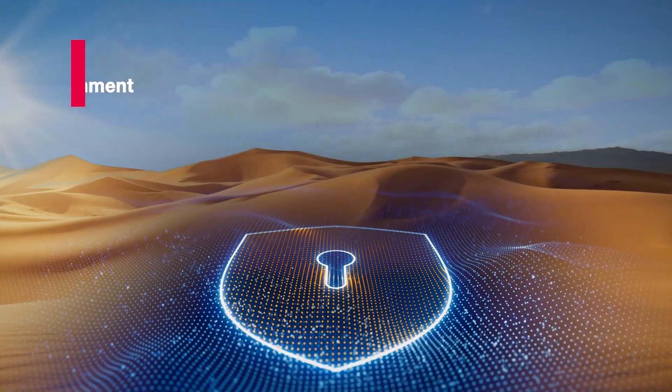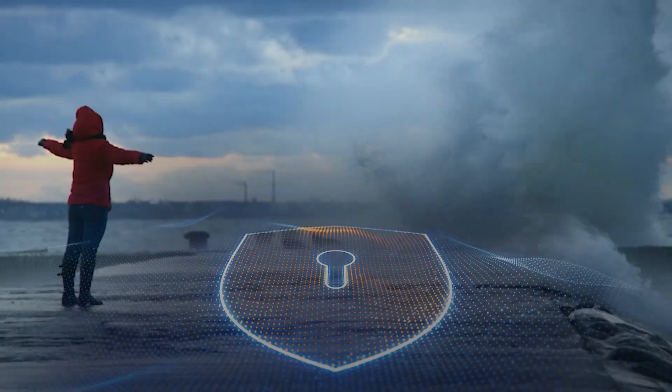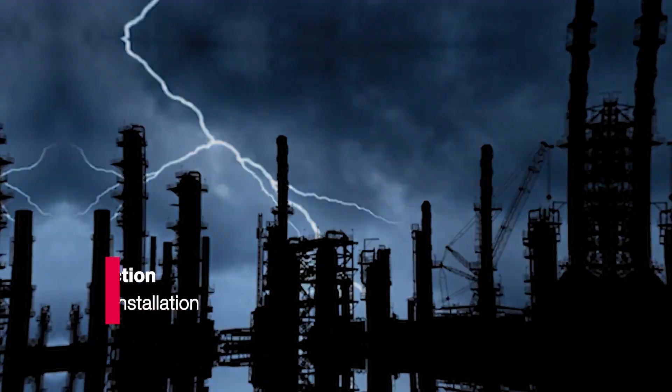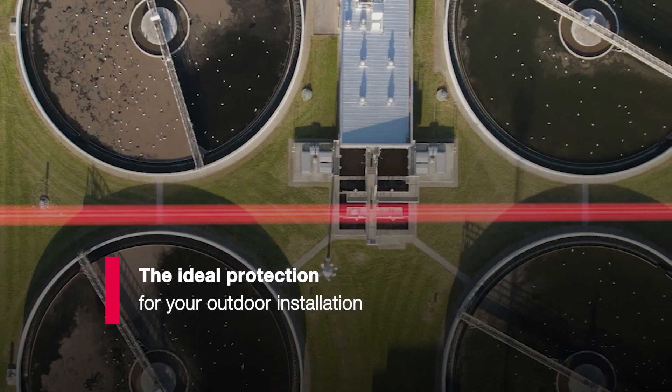Is your equipment safe and secure in every environment? To protect your outdoor installation from any weather conditions, you can count on RIDDAL to install your equipment and operate it safely.